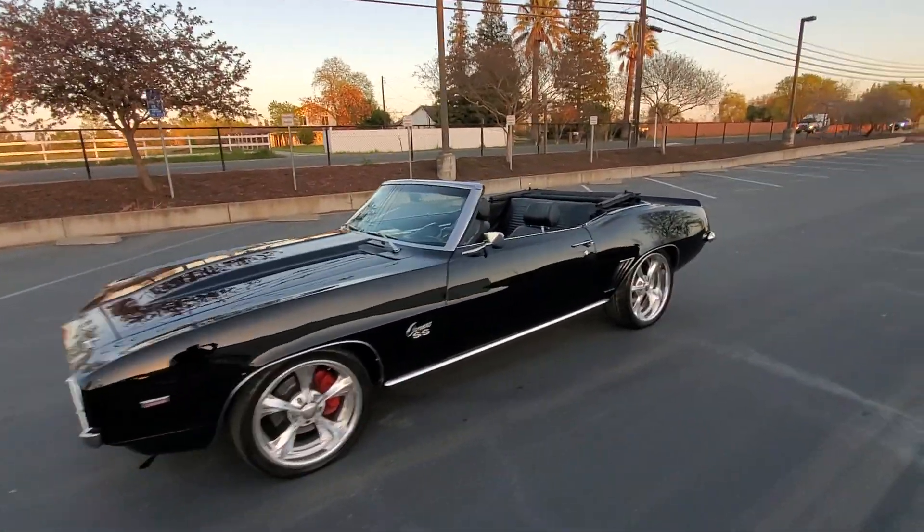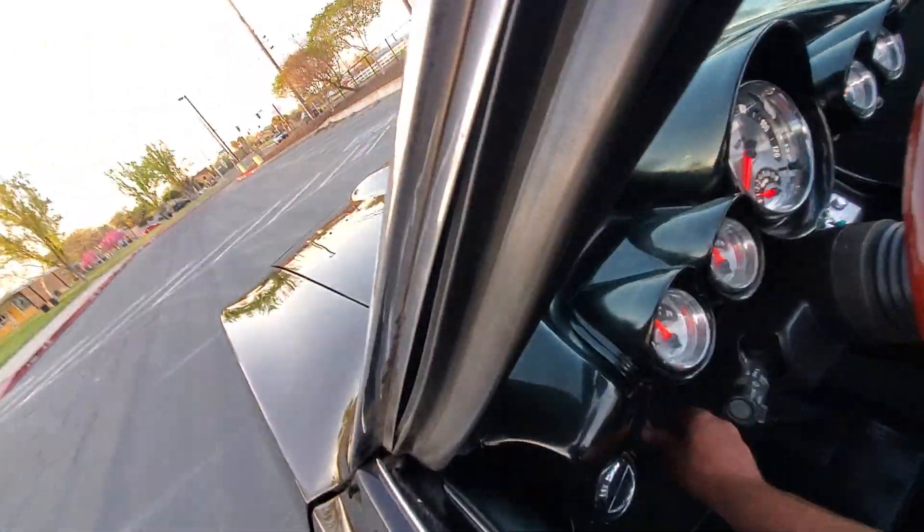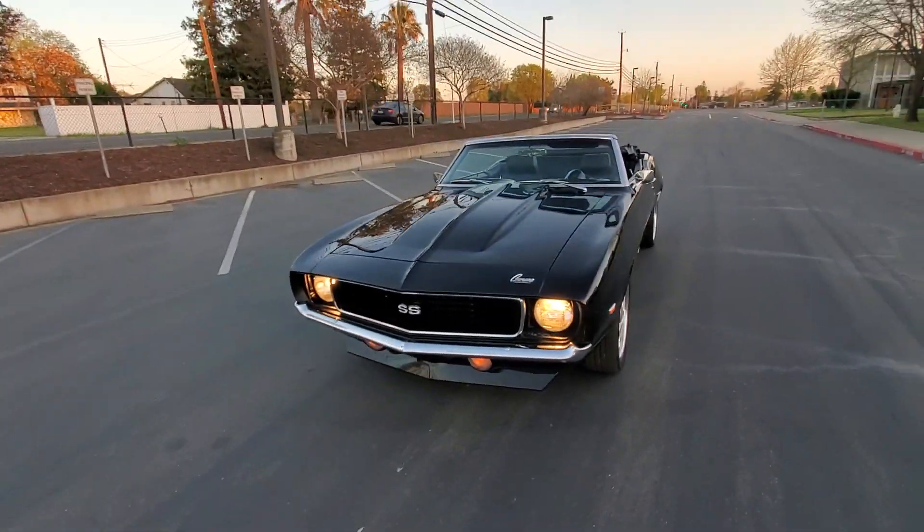Let me show you guys the headlights. A lot of times these don't work right — these ones definitely do.